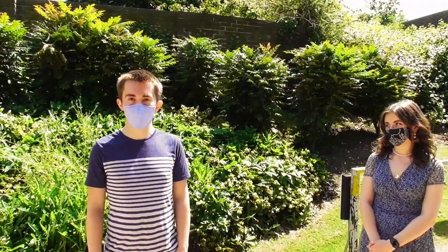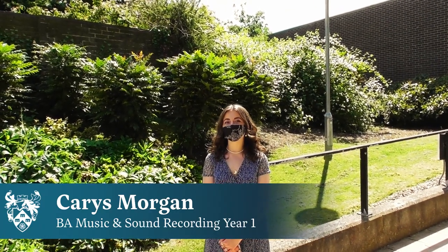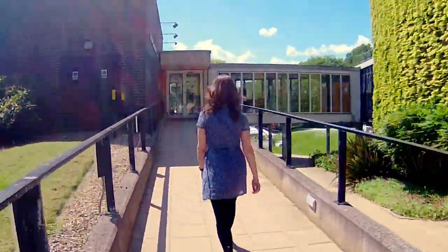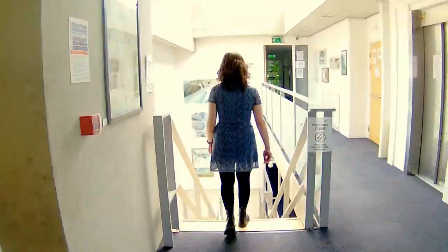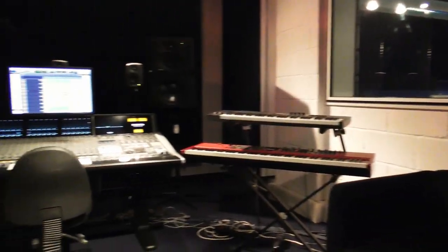This is Karis and she'll be showing you around some of the studios. Welcome to the Music Research Centre where most of our lectures, practical seminars and concerts take place. This is the Trevor Jones control room and it's the flagship studio for the department where most of the teaching and practical demonstrations take place.